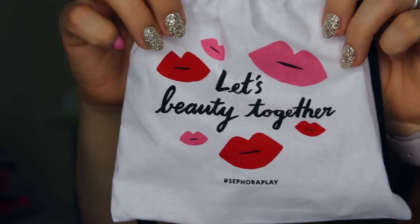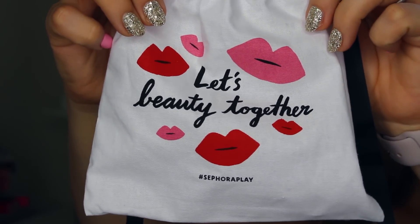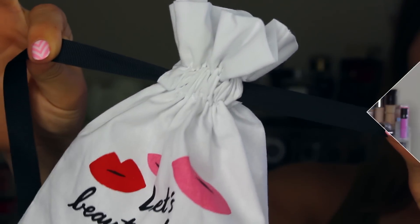Inside the Play by Sephora box, they changed the packaging up this month and I love it — I'm super impressed. Here's the box. You no longer get those awful little paper things. Instead, they put all the products in this cute little bag which might prove to be problematic as they start piling up each month, but it just takes the mess out of things. I'm sure you can repurpose this. It was like they would do the box within a box — you had lots of cardboard. At least this you can reuse. Love, love, love the change in format this month.